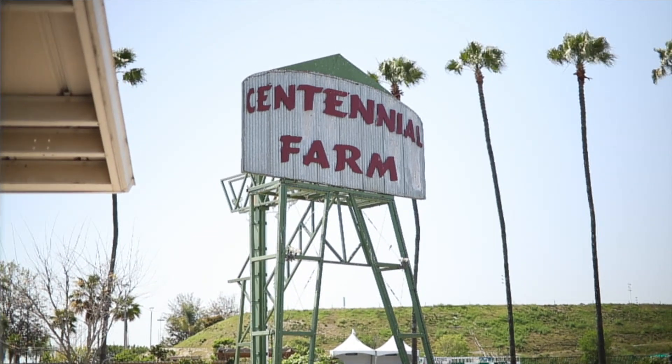Welcome to Centennial Farm. Come visit us during Imaginology, where you can power your imagination by learning about various California crops and agriculture in general.